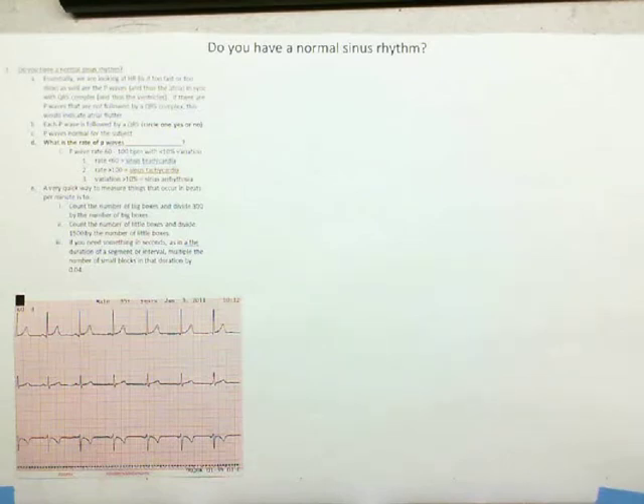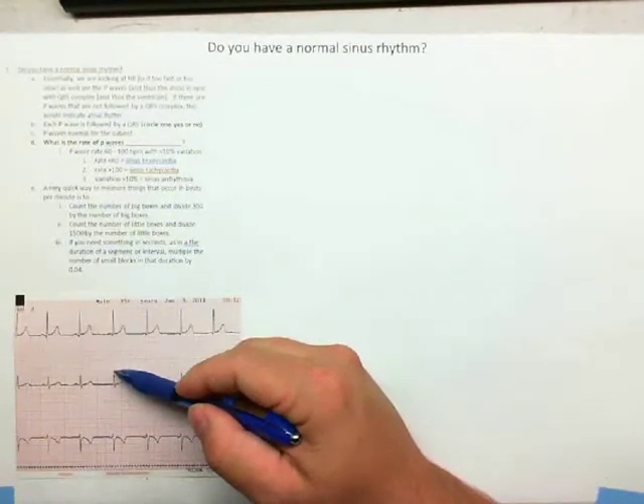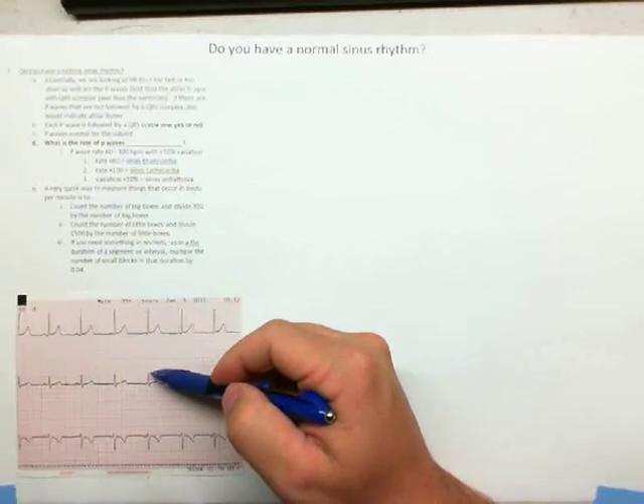I'd like to explain quickly how you can determine heart rate from ECG traces. Any ECG machine will probably calculate this immediately, but it's nice to look at the trace quickly and figure out the heart rate. The simplest way is to divide 300 by the number of large blocks between R-waves. So if there are roughly four large blocks between one R-wave and the next, you divide 300 by 4, and that gives you 75 beats per minute.